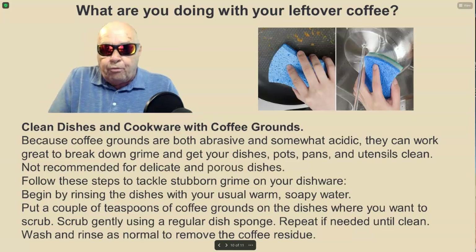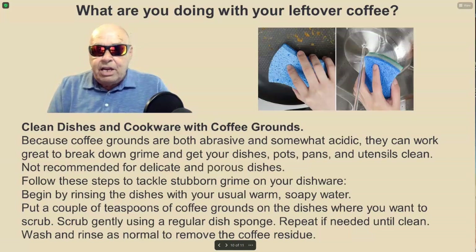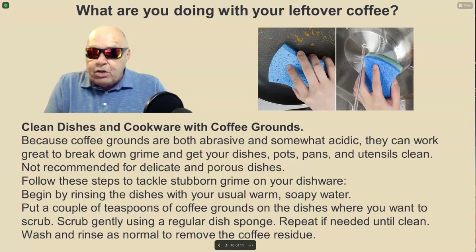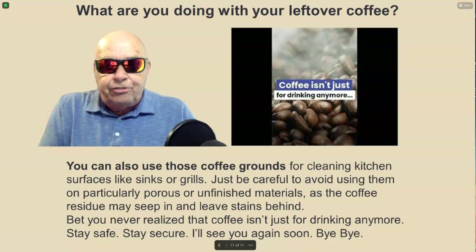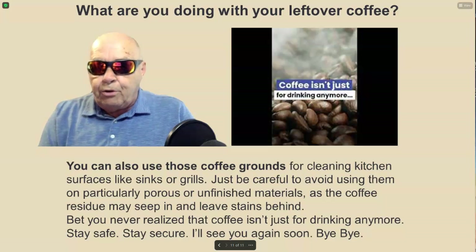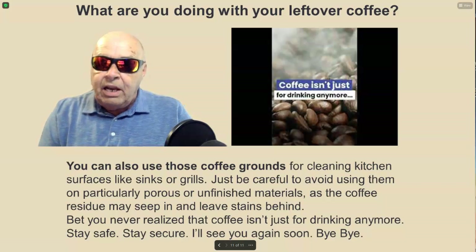Why not clean your dishes and cookware with coffee grounds? Because coffee grounds are both abrasive and somewhat acidic, they can work great to break down grime and get your dishes, pots, pans, and utensils clean. This is not recommended for delicate or porous dishes. Begin by rinsing the dishes with warm soapy water, put a couple of teaspoons of coffee grounds where you want to scrub, then scrub gently using a regular dish sponge. Repeat if needed, then wash and rinse as normal to remove the coffee residue. You can also use coffee grounds for cleaning kitchen surfaces like sinks or grills — just avoid using them on porous or unfinished materials as the residue may seep in and leave stains.